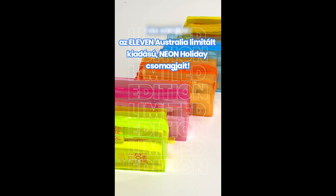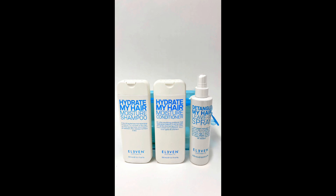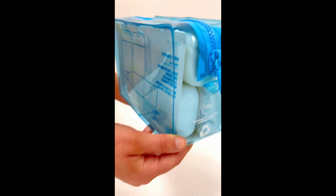Introducing Eleven Australia's limited edition neon holiday collection. Our Hydrate Trio contains Hydrate My Hair Moisture Shampoo and Conditioner and our Detangle My Hair Leave-In Spray.